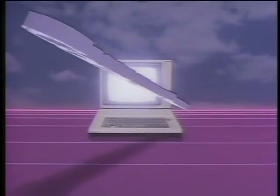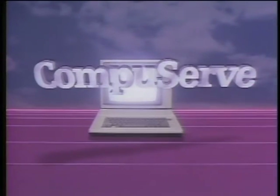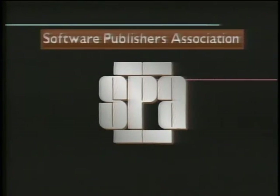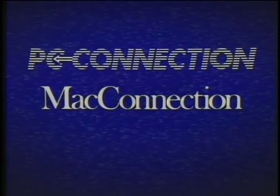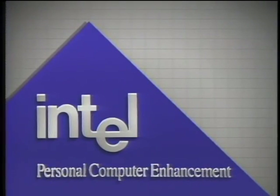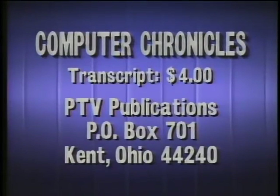That's it for this week's Computer Chronicles. I'm Maria Gabriel. The Computer Chronicles is made possible in part by CompuServe, which offers online information related to today's subject — members type Go Chronicles. Additional funding is provided by the Software Publishers Association, PC Connection and Mac Connection, Byte Magazine and Bix — the Byte Information Exchange — and by Intel Corporation, Personal Computer Enhancement. For a transcript of this week's Computer Chronicles, send $4 to PTV Publications, Post Office Box 701, Kent, Ohio 44240. Please indicate program date.